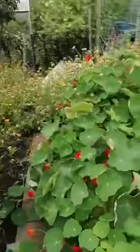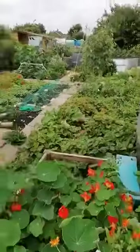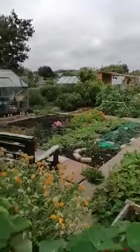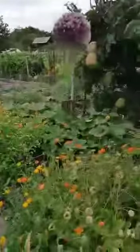These are the nasturtiums that I haven't planted — they've gone mad and are spreading across into Georgina's plot over there. The wind is ravaging everything at the minute.